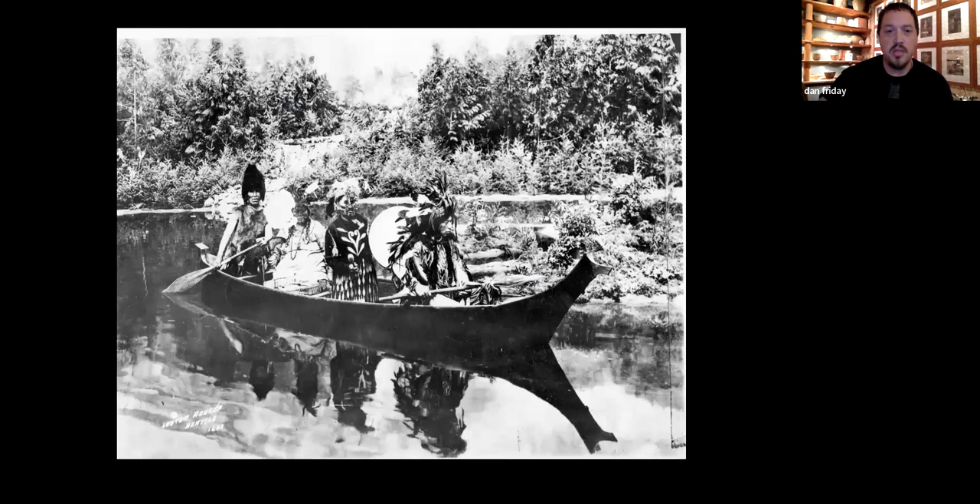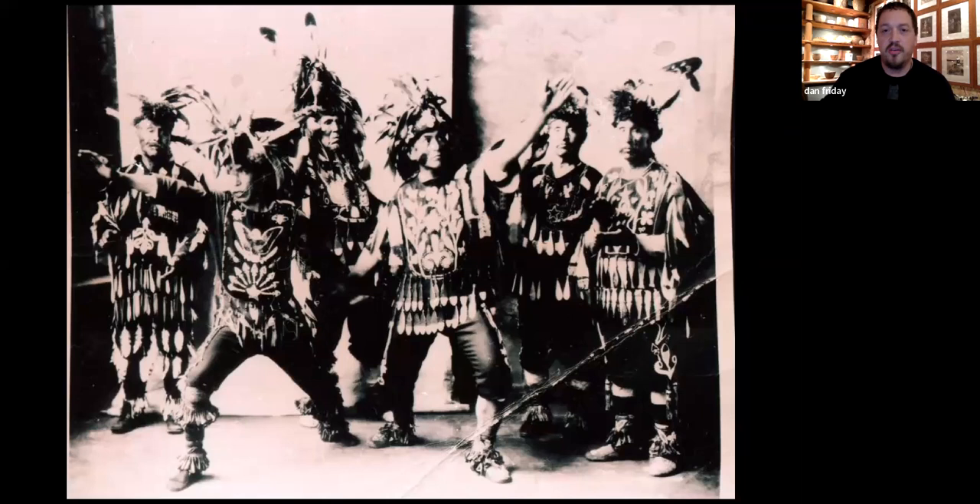This is a Nutkin-style canoe from Northern Vancouver Island — kind of like the Toyota Prius of the time where everyone had one of those. This is the Setting Sun dance troupe, and this is the first photo of my great grandfather Kuo Kuo, who I share the name with, in the front and center.